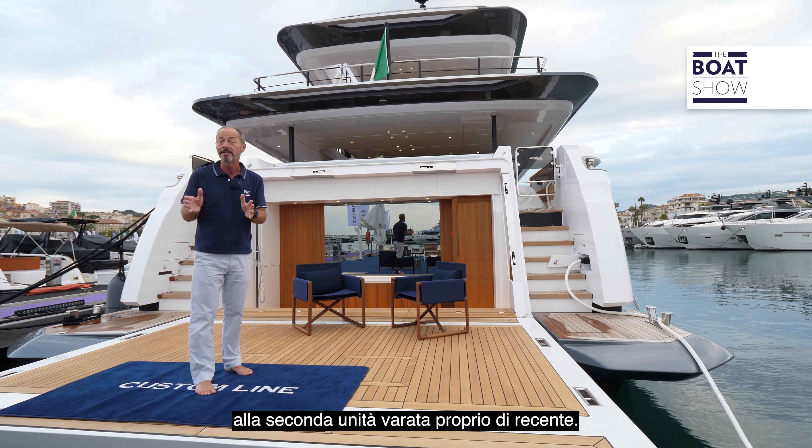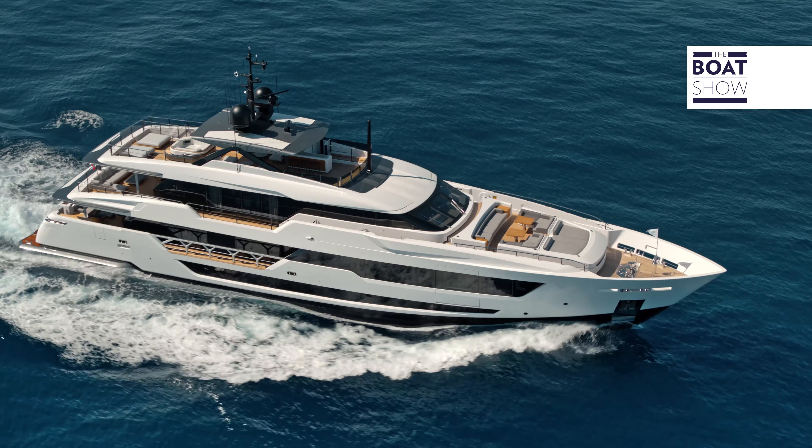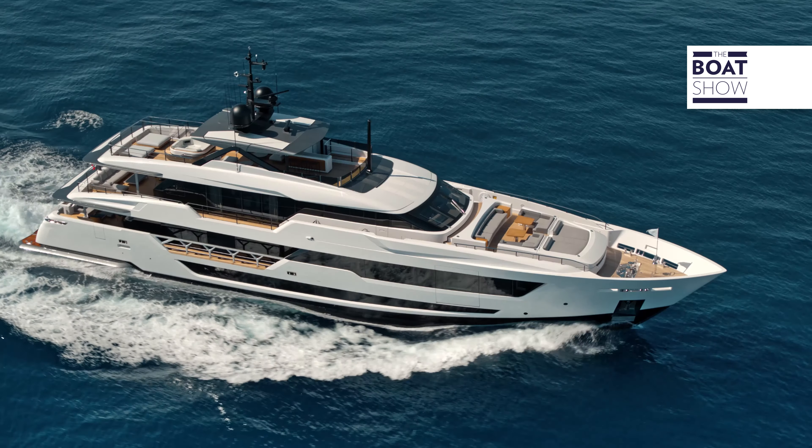The semi-planing flybridge model made her debut at the Cannes Yachting Festival last year, but this year we're going to take a first look at the second unit that was launched just recently.